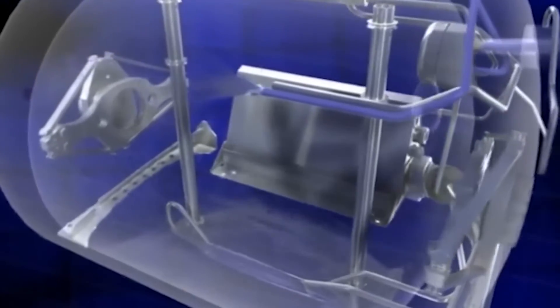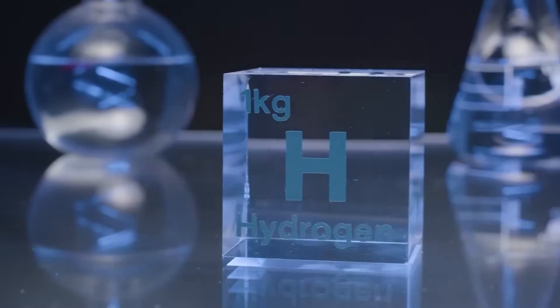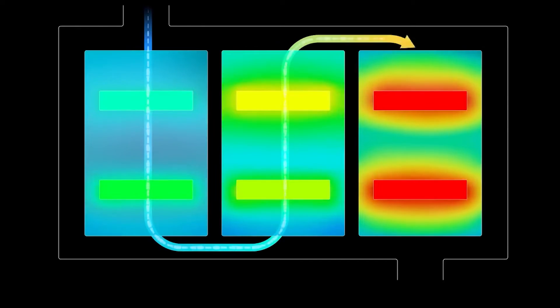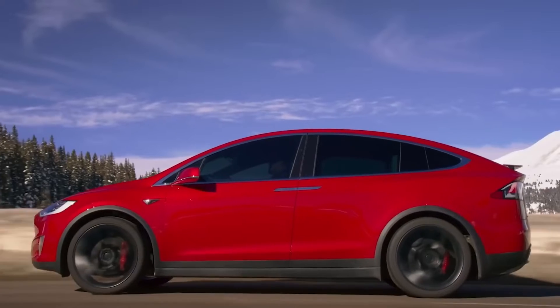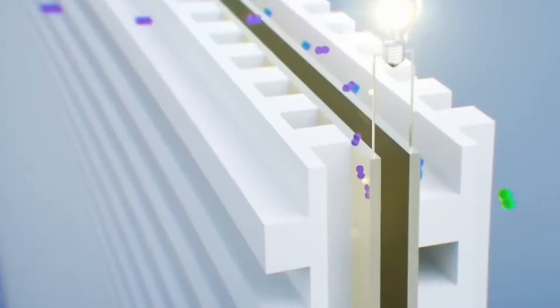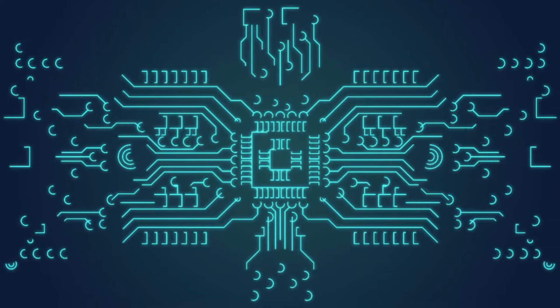Inside Qasmi's water-powered engine lies a unique phenomenon — it's all about a reaction. Water splits into hydrogen and oxygen, generating the energy needed to power your ride. This process bears a resemblance to hydrogen combustion engines, but with a minor twist in the propellant used.